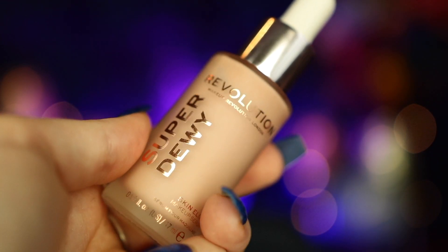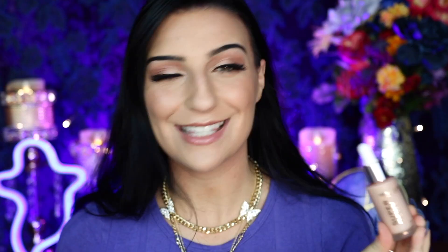My next favorite is the Makeup Revolution Super Dewy Skin Elixir Makeup Serum. That's kind of a mouthful, but this product is absolutely amazing. I feel like this is a high-end product for a reasonable price. This is probably one of the best products that I've seen Makeup Revolution have in a while. They definitely come out with staples and have a lot of great products as a makeup line, but this definitely just feels like a prestige product.